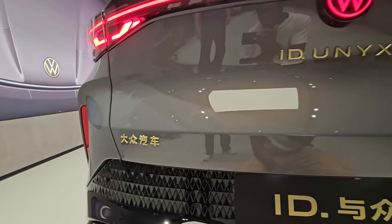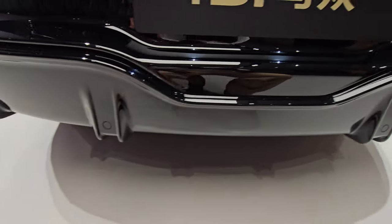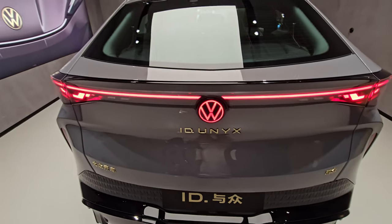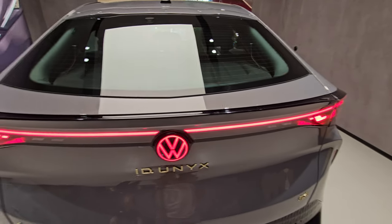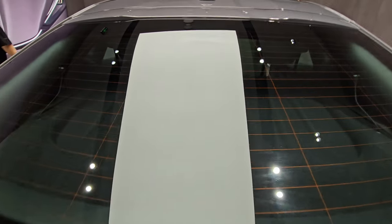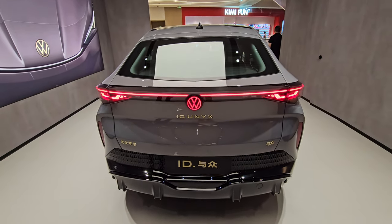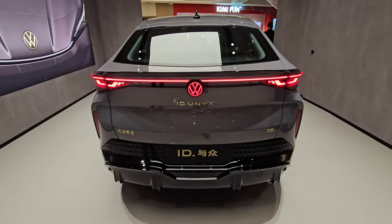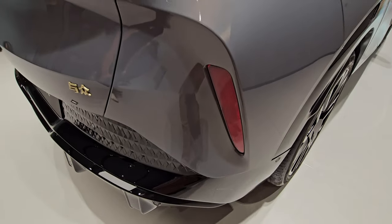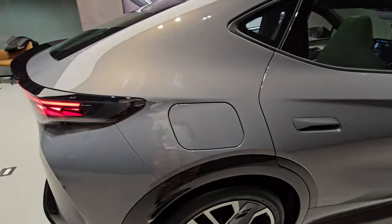The brand name and badges are done in gold, which makes it look quite premium. You have sporty-looking plastic trim down there, and up here another light bar with a red illuminated Volkswagen logo. It looks really nice overall, with a reflector bar running along the bottom as well.